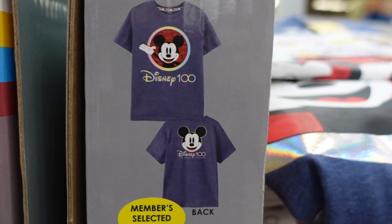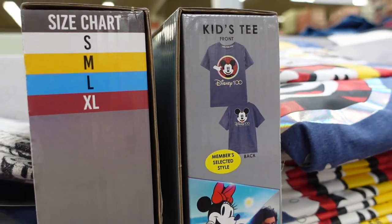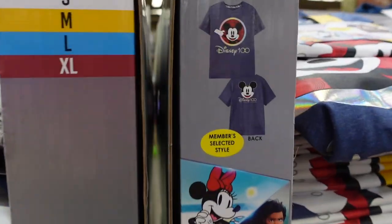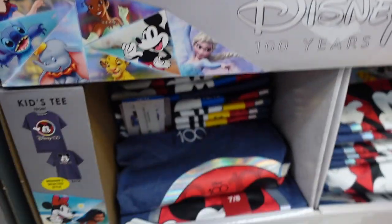They do have the Disney hundredth anniversary t-shirts — we were looking for these last time. John and I came back the next day and got them. They hadn't been put out yet when I was here before. They're only $8.98, and they're really great quality — super soft. I got one for me, for John, and for both of the kids.